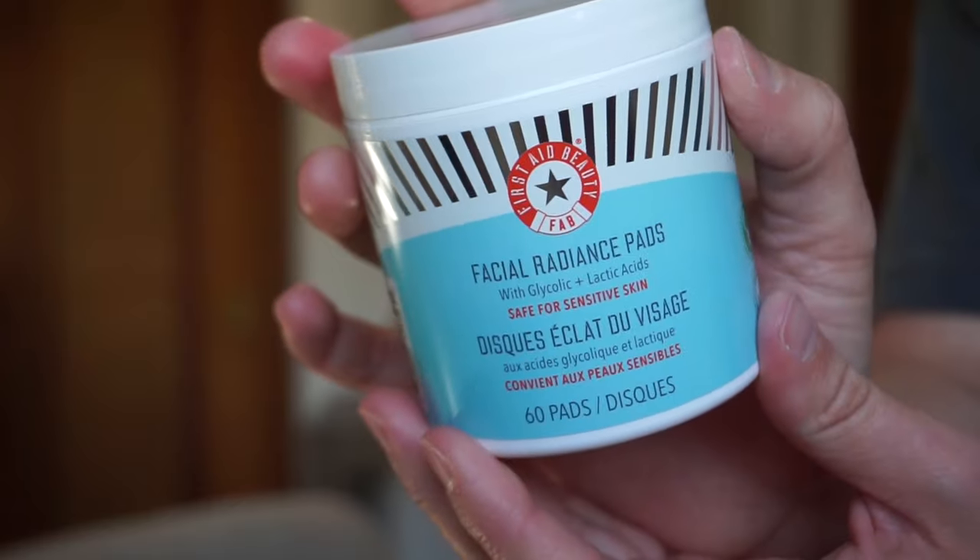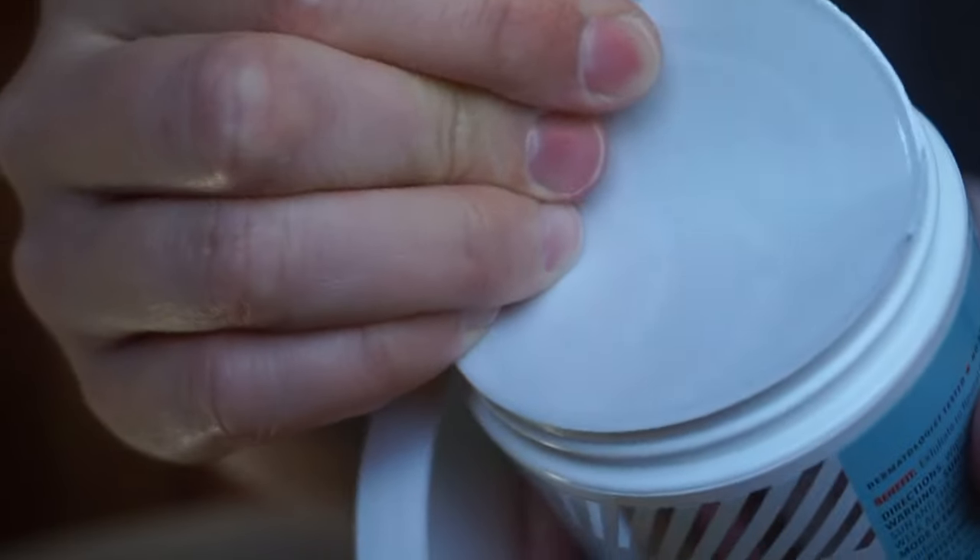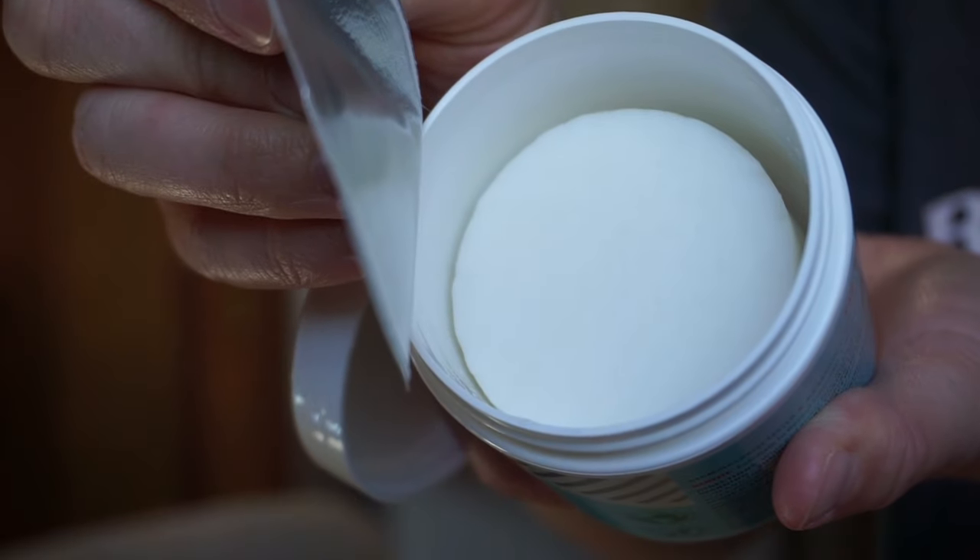Moving on - First Aid Beauty facial radiance pads, safe for sensitive skin, which is great because mine is sensitive. This is worth $38, with a 4.5 on Ulta - a gentle daily exfoliator for the face to help brighten and smooth texture. I love First Aid Beauty. It's actually formulated for sensitive skin - I think almost everything they have can be used on sensitive skin.